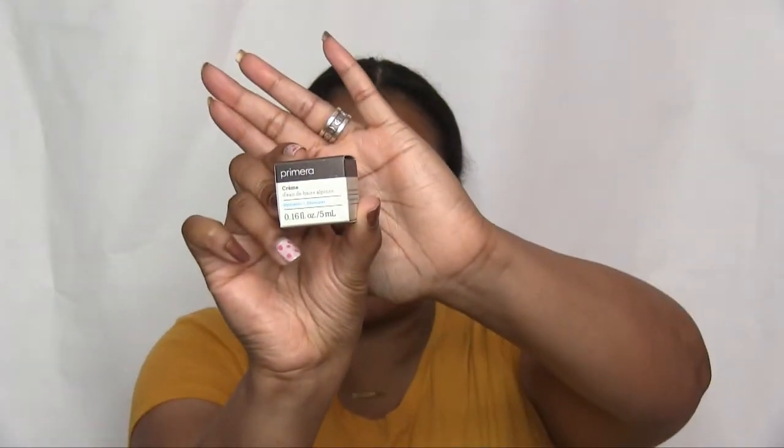Don't mind the background — I just threw this up today because I can't find my other background. We have Primera — it's called the Hydrator. Oh, this is just the cutest thing! I'm going to open it because I'm going to smell it.